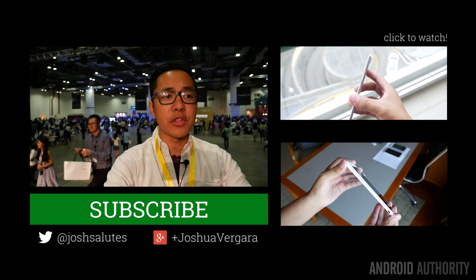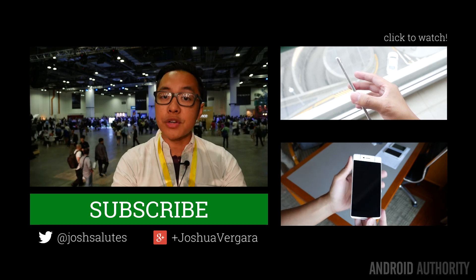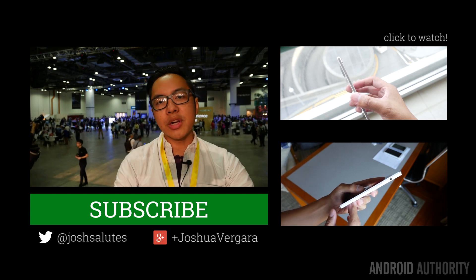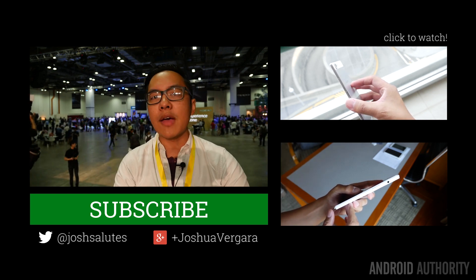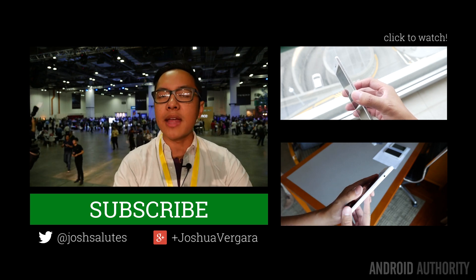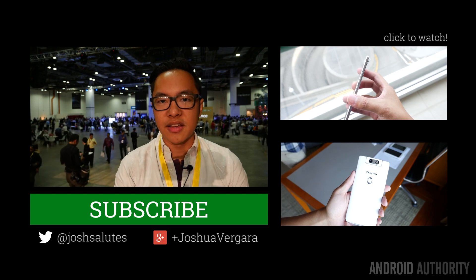Keep it tuned to Android Authority for even more coverage of Oppo's new phones, the N3 and the R5. Stay tuned for the full reviews once I get my review units, and also for the Versus videos and quick looks coming later today. Drop us some likes, subscribe if you haven't already, and remember that Android Authority is your source for all things Android.